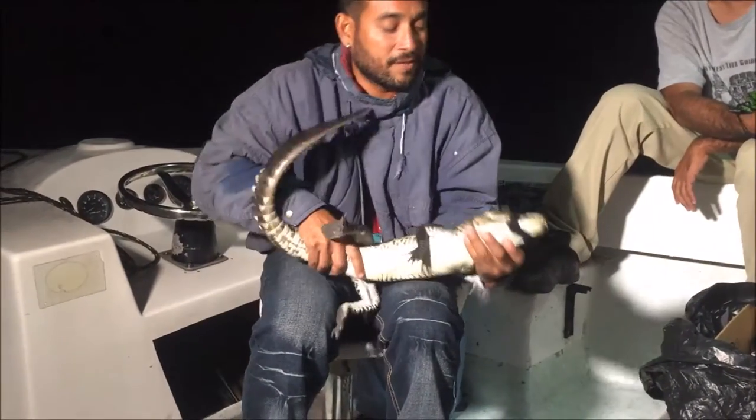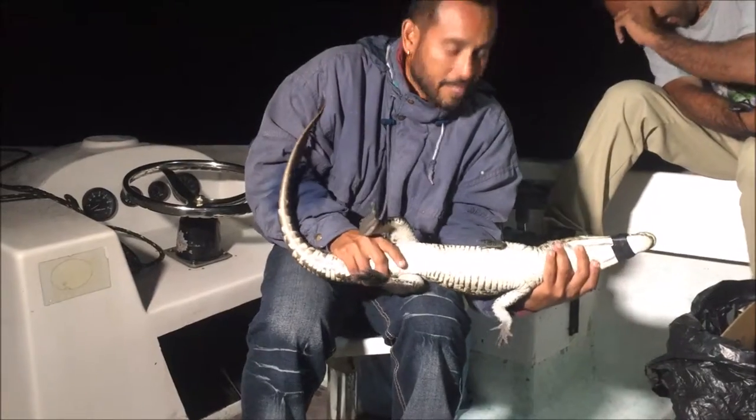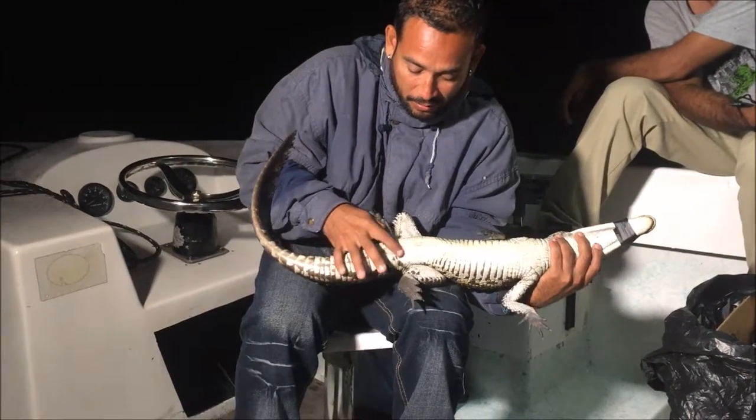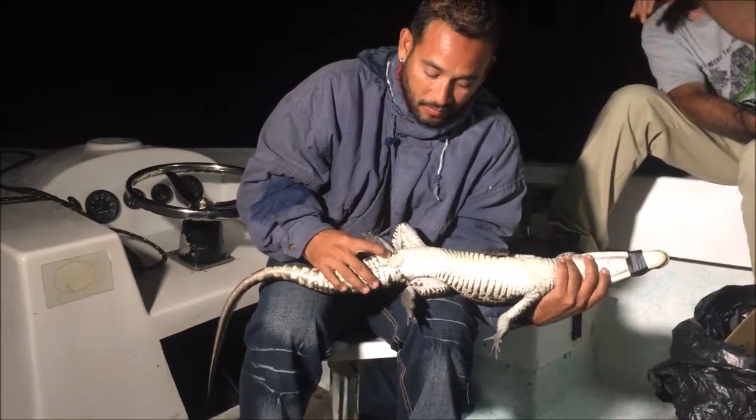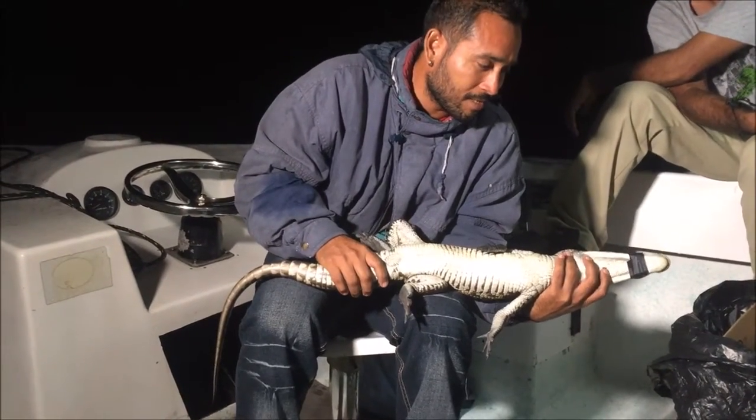If you would like to know if this individual is a female or a male, we would have to insert a finger into this area here, which is known as the cloaca — but we normally don't go through that.